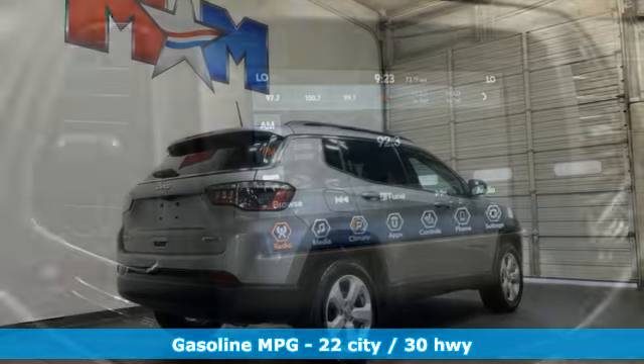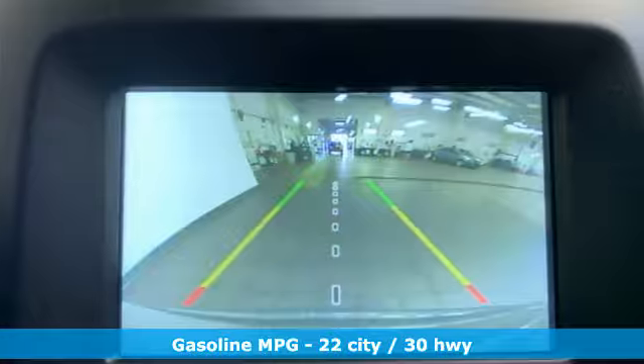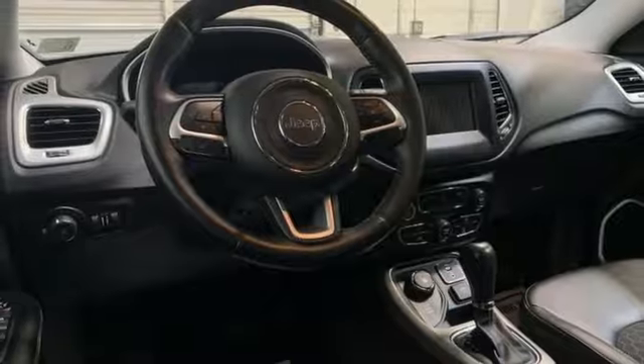Inline four-cylinder engine, heated steering wheel, AM-FM satellite radio, auto-dimming rearview mirror, dual-zone climate control, doors and push-button start proximity key, external memory control.